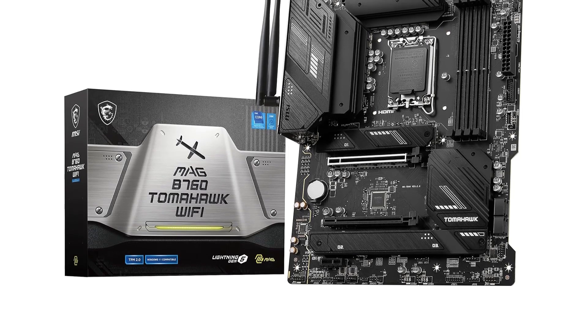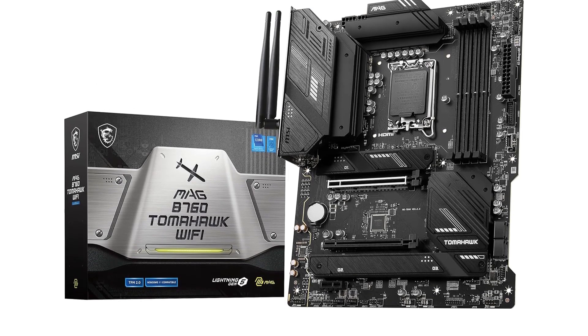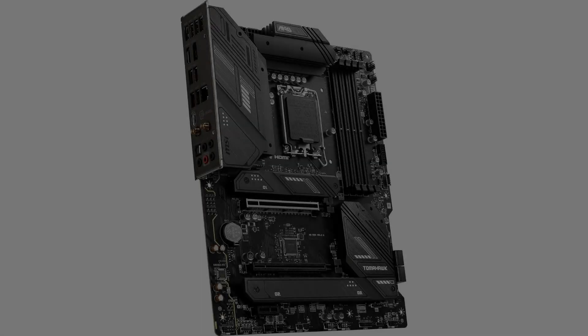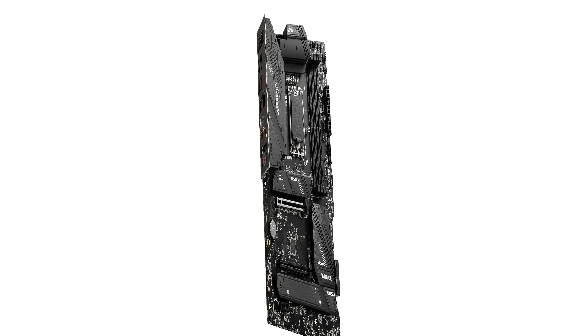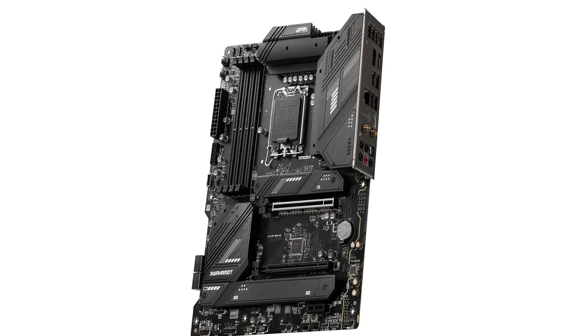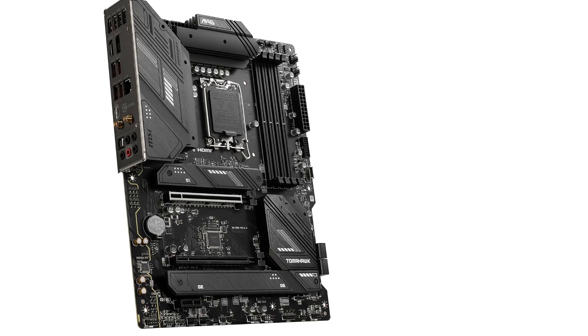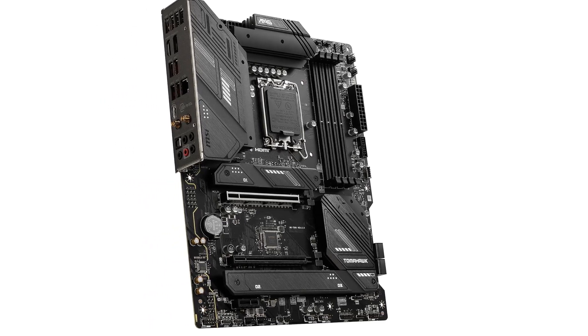Supports 12th- and 13th-gen Intel Core, Pentium Gold, and Celeron processors for LGA1700 socket. Supports DDR5 memory up to 7,000+ MHz OC. Enhanced power design: 12-plus-1-plus-1 duet rail power system, dual 8-pin CPU power connectors, Core Boost, and Memory Boost.